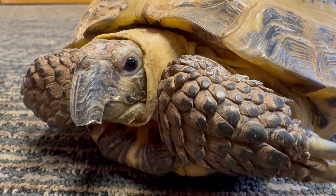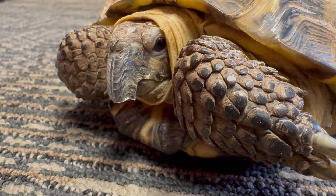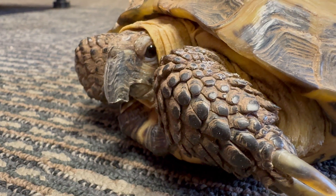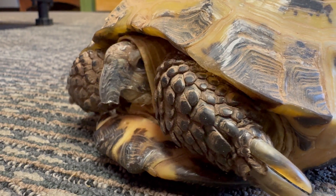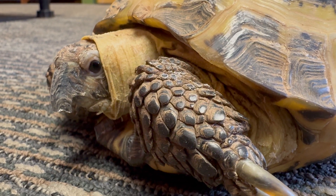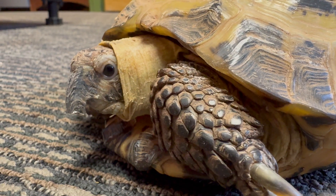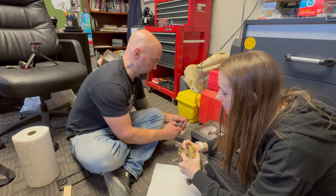All right, this is after round one of filing down the beak. You can see we got a lot of it off — we're keeping it even on the outside. On the inside you can see there's kind of a sharp hook, a point — we're going to need to clip that off eventually and probably take off another couple millimeters. So we're just giving her a break here and then we're going to continue to file the rest of the beak down.